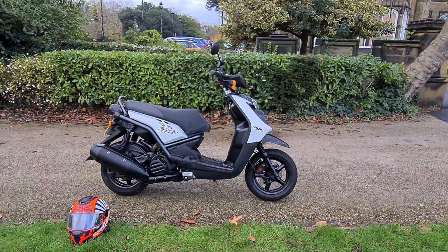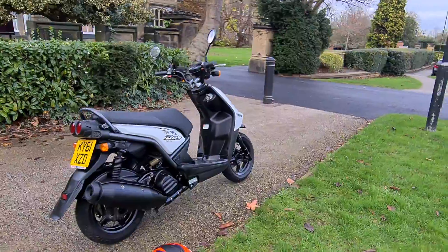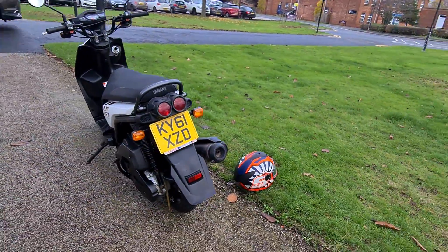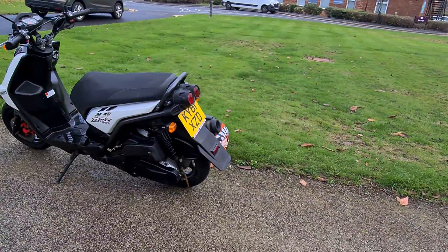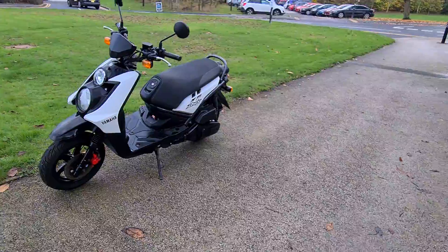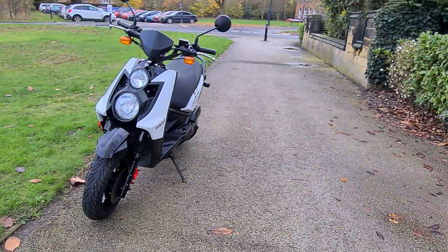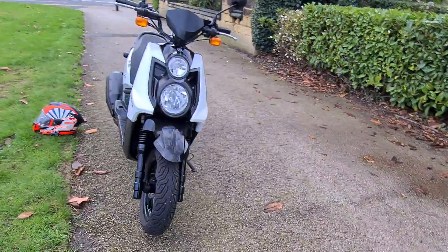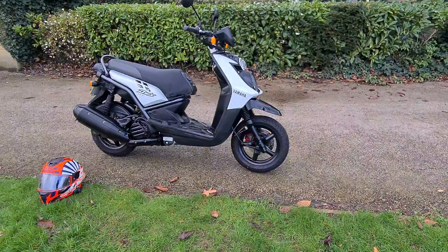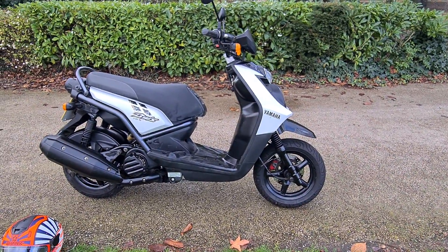Welcome to ATEC Garage. Today we've got a walk-around video of this 2011 61-plate Yamaha BWS 125 scooter. As you can see, it's quite a funky little scooter and definitely looks quite different to what you normally see on the road. It's the 125 full power model with 12 horsepower and it can easily do 60 miles an hour — I've just done that myself.